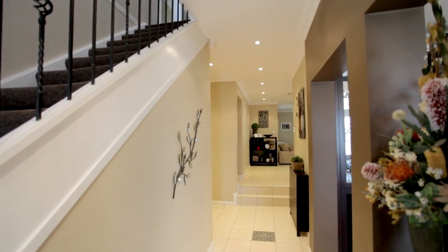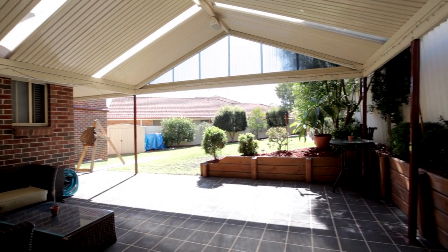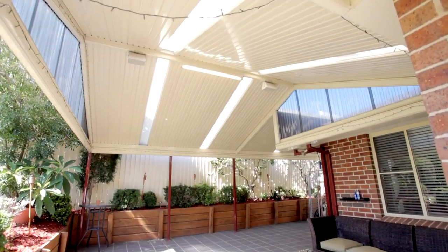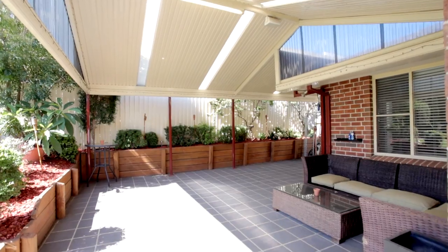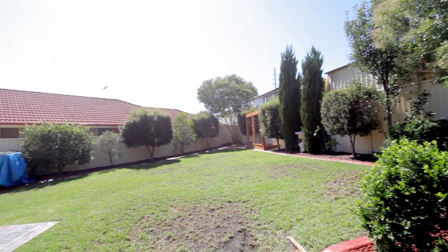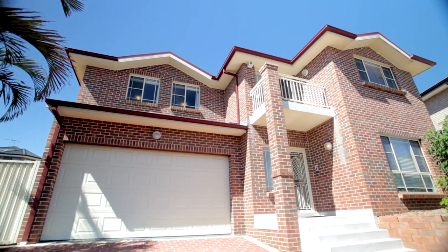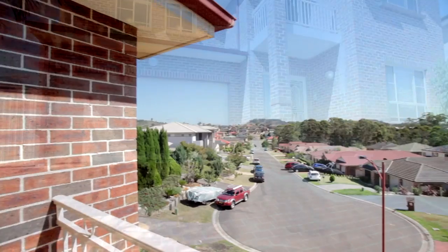Relaxing outside under the spacious pergola — a perfect spot to entertain family and friends — with enough surrounding backyard for the kids to play in. There's also a double remote garage including extra space that can be used as a workshop or extra storage area.